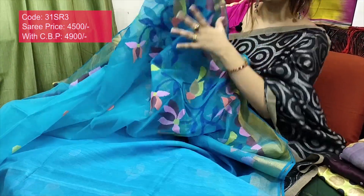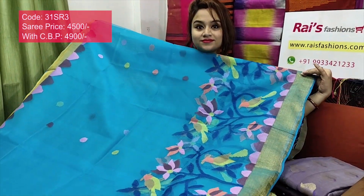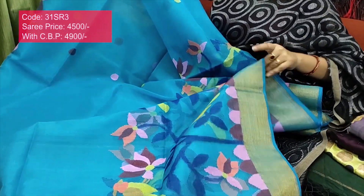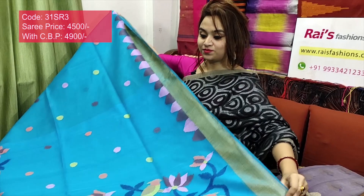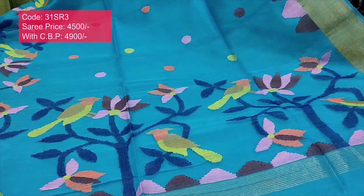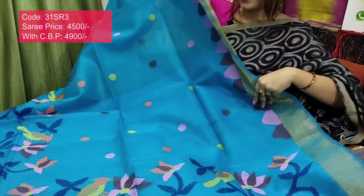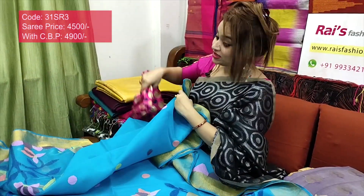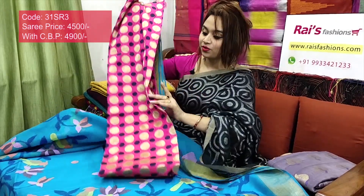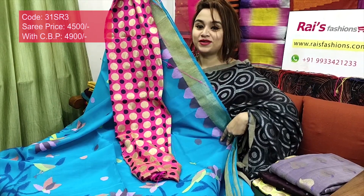Running blouse piece included, full base part beautiful pure handloom muslin jamdani. The pallu has beautiful weaving design, fully hand-weaving, very colorful — best for your party looks and party wear. I will suggest this silk material buta work with golden jari weaving buta work contrast blouse piece — very bright, beautiful, elegant looks.